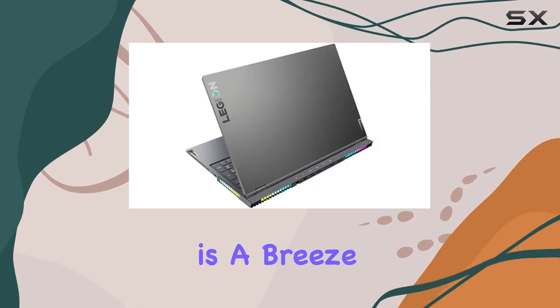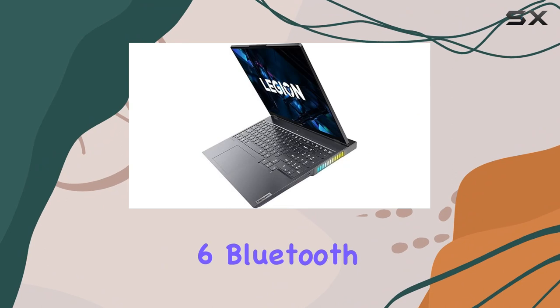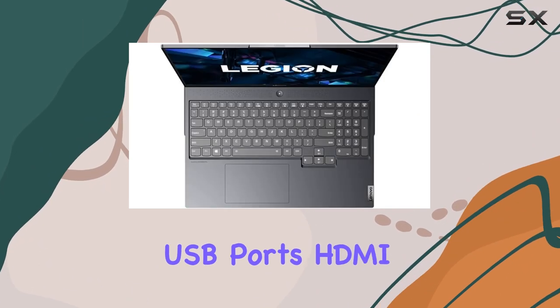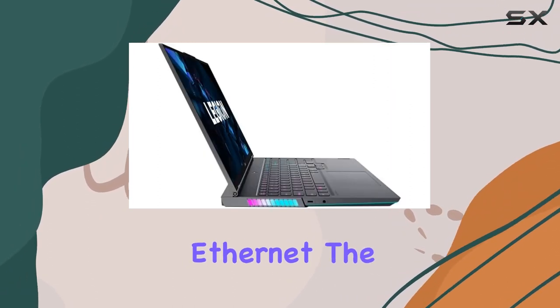Connectivity is a breeze, thanks to the built-in 720p webcam with eShutter, Wi-Fi 6, Bluetooth 5.0, USB-C, 4 USB ports, HDMI 2.1, DisplayPort 1.4, and RJ45 Ethernet.